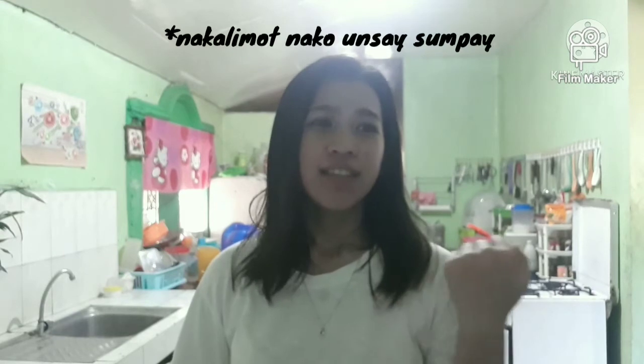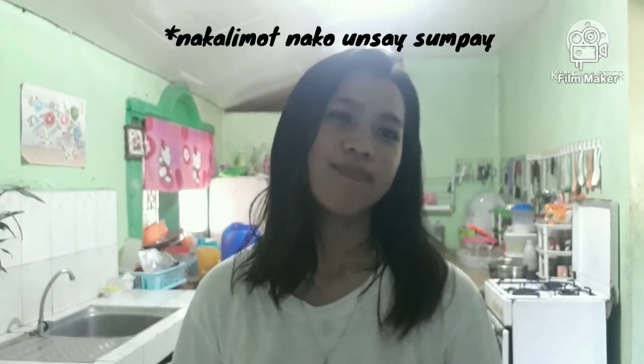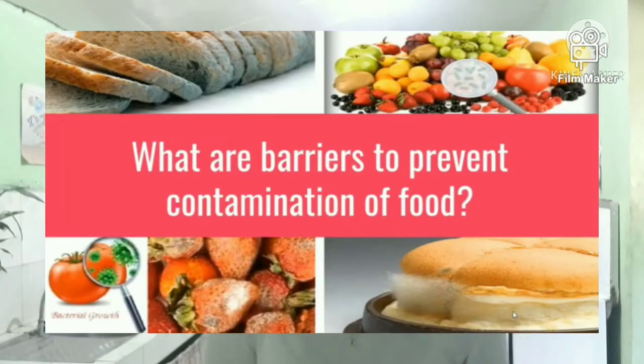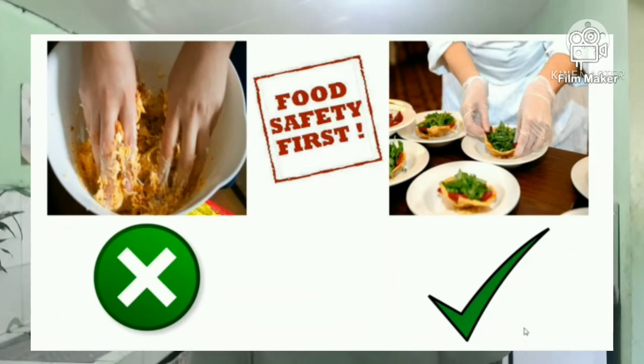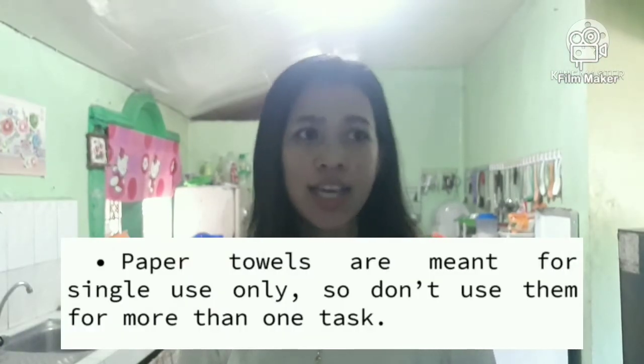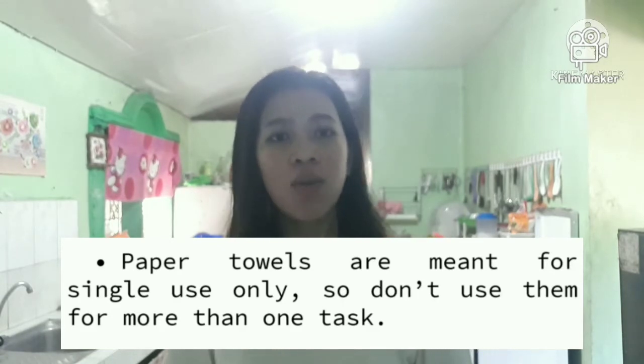What are the barriers to prevent contamination of food? No bare hand contact with food. Cross-contamination between ready-to-eat food and unwashed or poorly washed hands causes foodborne illnesses. Avoid contaminating food by providing a barrier between your hands and the food. Paper towels are meant for single use only, so don't use them for more than one task.